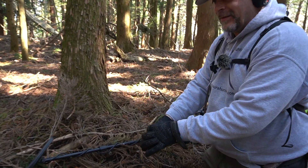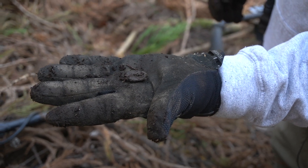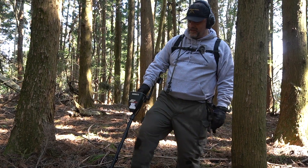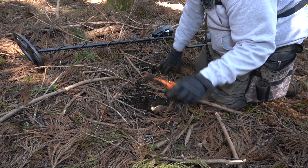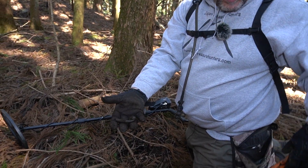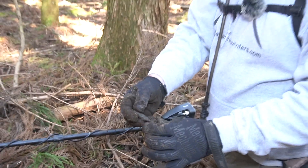Another area I like to dig is right next to the trees — look at that, another coin. Striking it rich today! Got a good solid sound with no junk, so this one has to be dug. Look at that beautiful pipe. Somebody was sitting over here having a smoke, lost his money, and me coming by 200 years later picked it up for him. Appreciate it — look at that beautiful pipe.